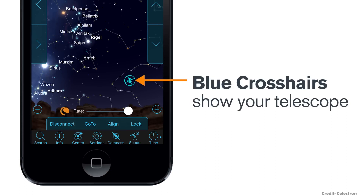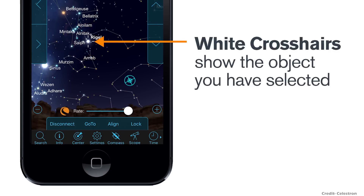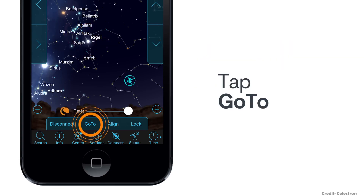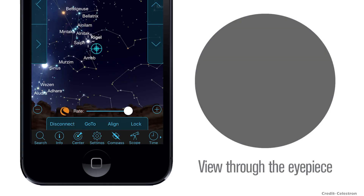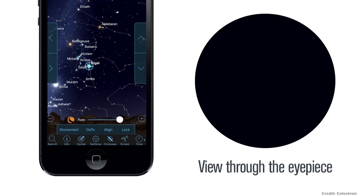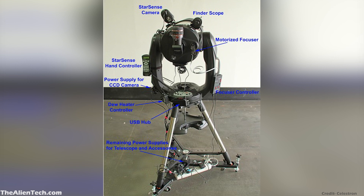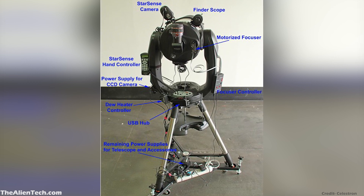This auto-align feature worked great with the inbuilt GPS of the telescope. With this feature, you don't have to worry about the observing location or which part of the sky is visible. The telescope automatically auto-aligns itself to the visible part of the sky, which is a huge time saver when you are in the field and allows for far more accurate alignment for better astro images. Here in this image, you can see the complete setup with all the accessories attached to this telescope.